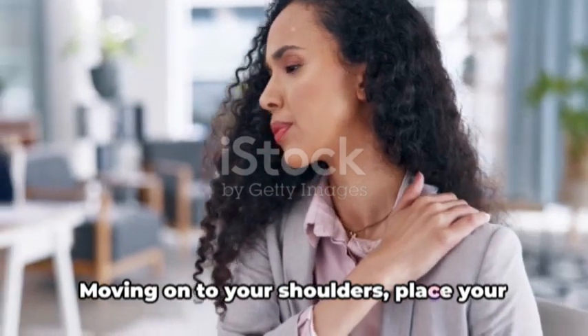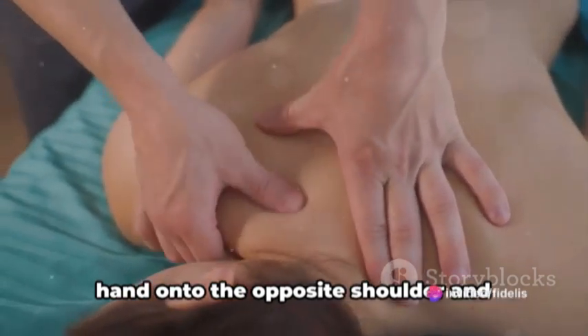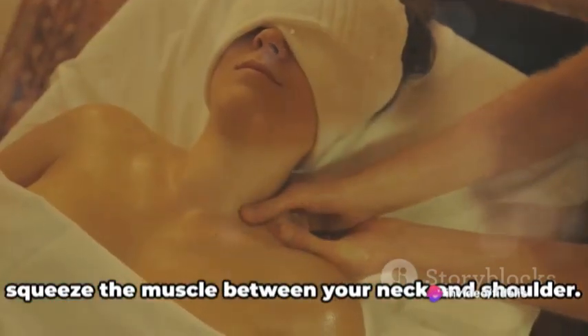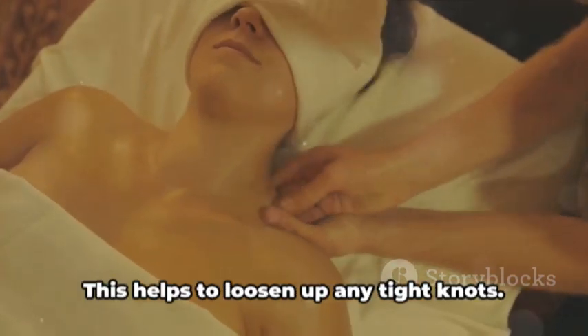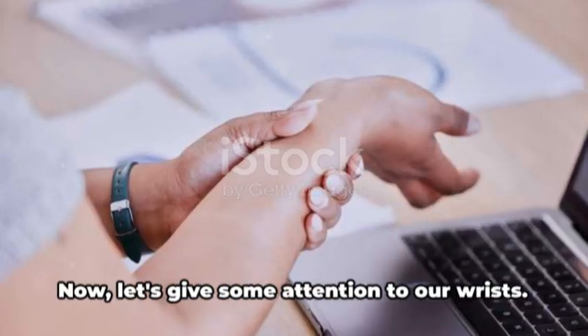Moving onto your shoulders, place your hand onto the opposite shoulder and squeeze the muscle between your neck and shoulder. Gently knead this area, as if you're kneading dough. This helps to loosen up any tight knots.